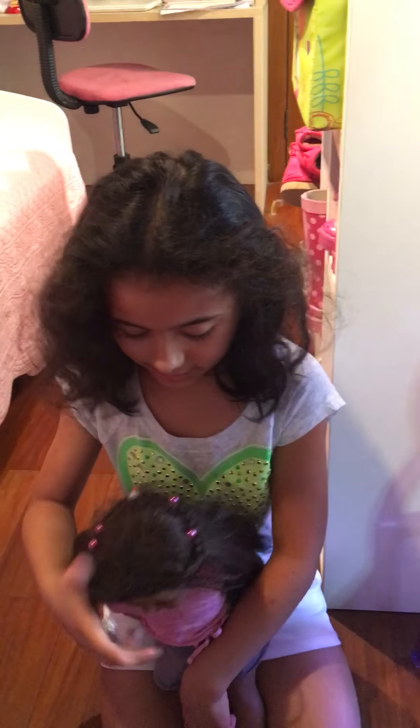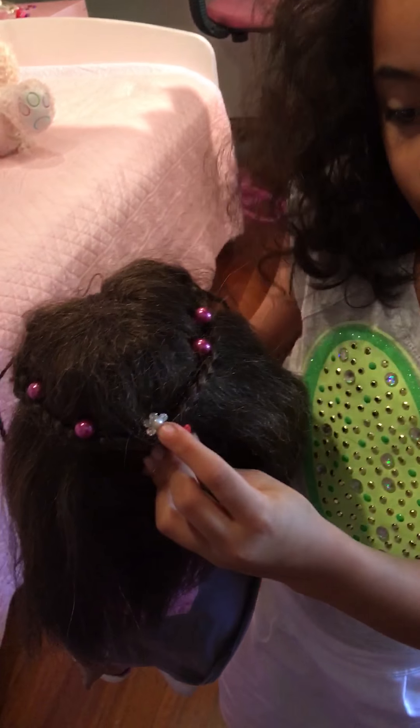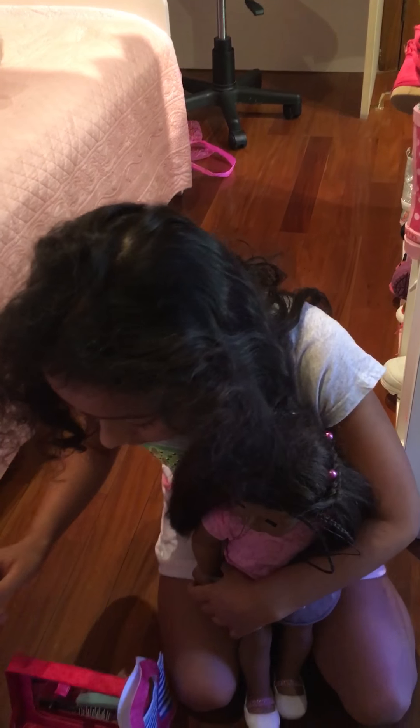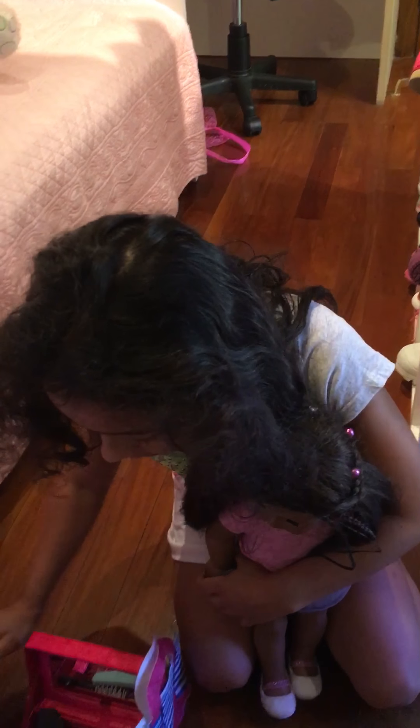So she has her PJs, this dress — I made it for her and it's really cool. Here she has some dresses, some t-shirts and skirts, and here she has some t-shirts and pants.